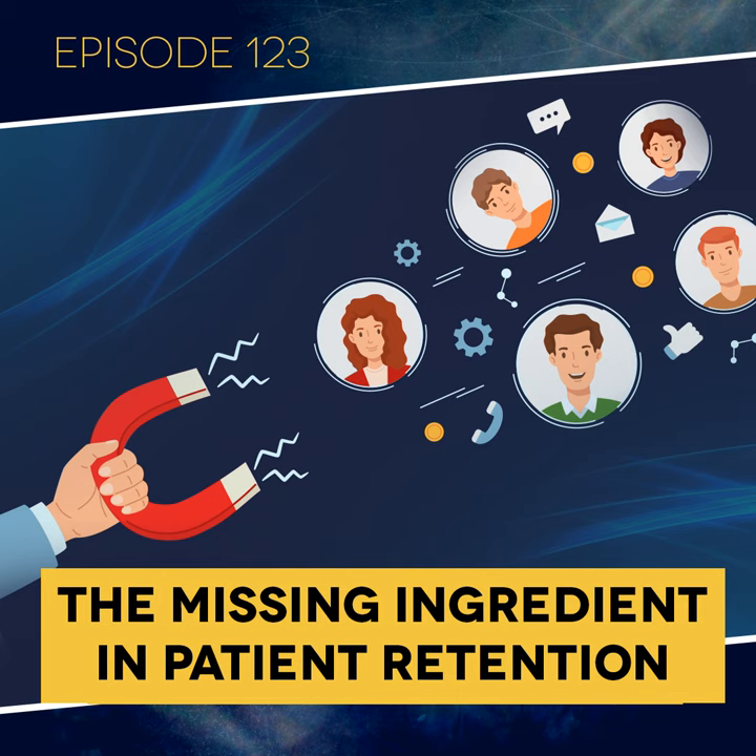Welcome to Dental Business Rx, practice success in 30 minutes or less. Thank you for calling ABC Dental. If I were to ask you why you're doing any sort of marketing in your practice, how would you answer?